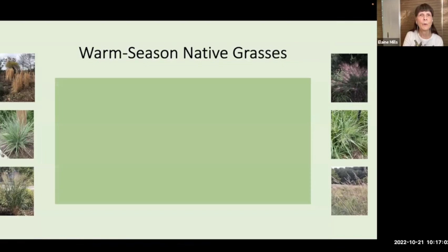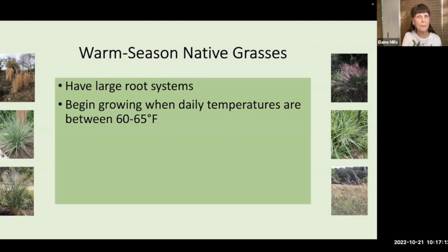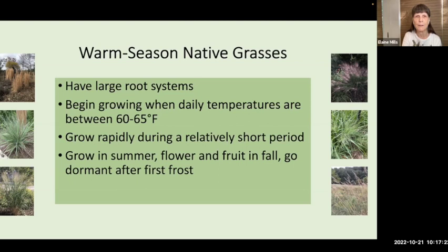We'll move on now to the warm-season native grasses. These have very large root systems and, unlike the cool-season grasses, begin growing when daily temperatures are between 60 to 75 degrees Fahrenheit, then grow rapidly during a relatively short period — the summer months. They flower and fruit in the fall, then go dormant after the first frost but continue to provide an architectural presence in the garden. With these plants, you'll want to avoid excess shade and water.